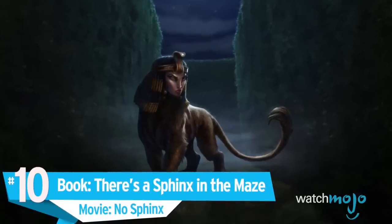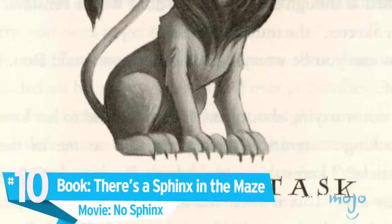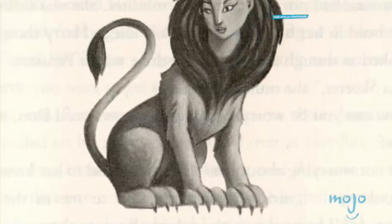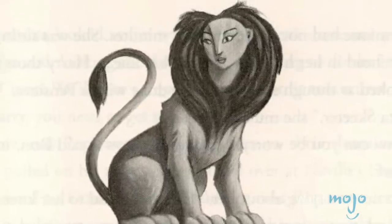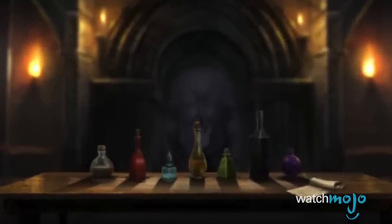Number 10. Book: There's a Sphinx in the Maze. Movie: No Sphinx. The Harry Potter novels offer some great riddle-solving that unfortunately didn't make the final cut. For example, in the Philosopher's Stone, Hermione has to solve a potions riddle to help Harry confront Professor Quirrell.